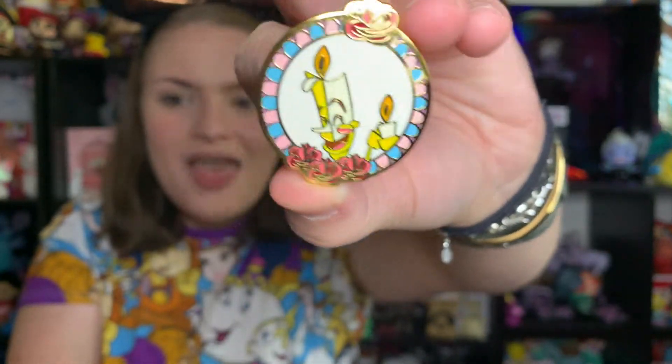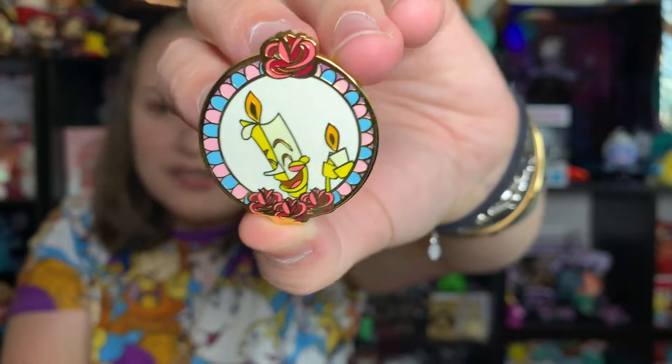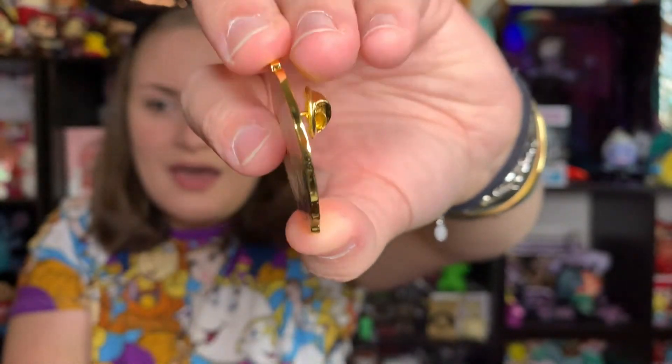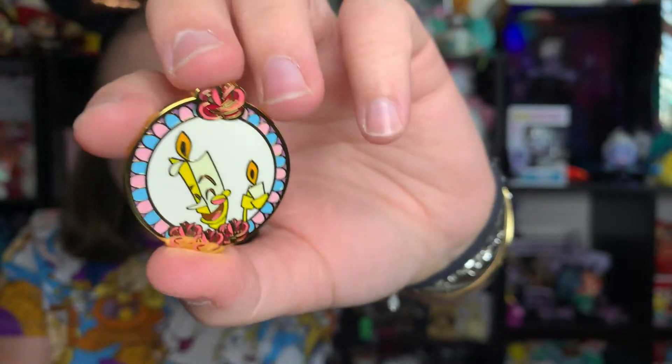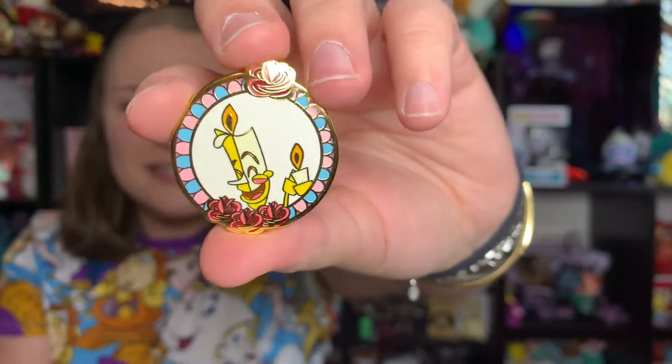Box number three — really hoping for not another Chip. We got Lumiere! There he is, looks like he's dancing and singing 'Be Our Guest.' Super cute. I also have a couple of Lumiere and Cogsworth pins, so excited to add him to my collection.